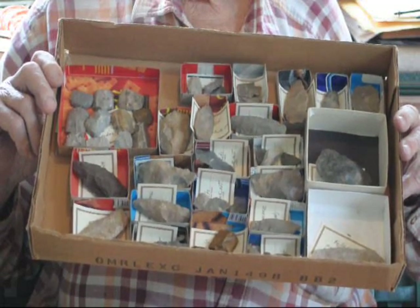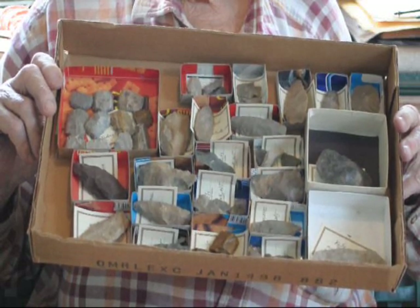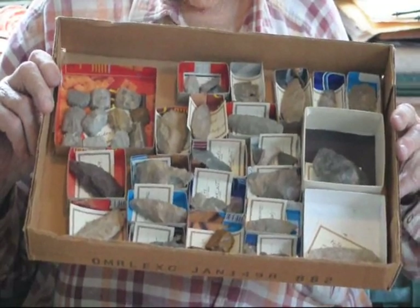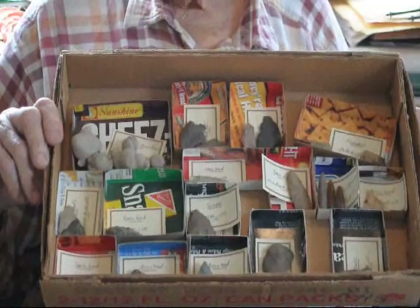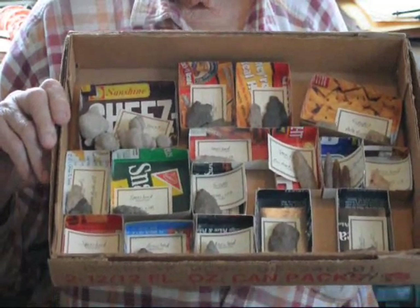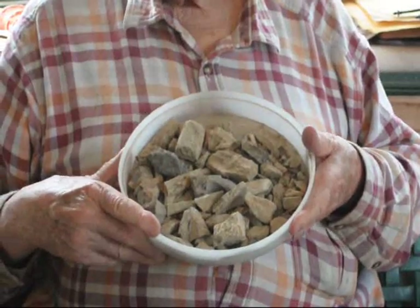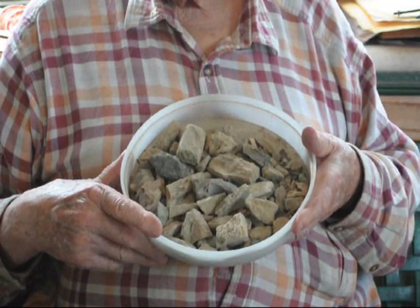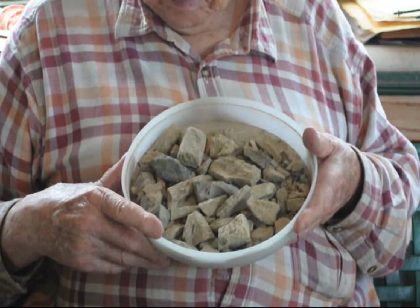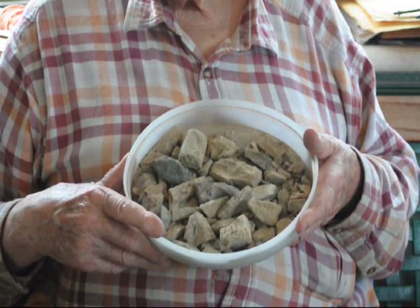We also have arrowhead hunting areas where you can go hunt for Indian arrowheads on some of our properties. My father's holding up one box of arrowheads there, and here's another box of arrowheads and some things that we've found. At Highland Hill Farm, we also have places for you to go look for fossils. Some of these fossils in this tray come from our Haver Ranch in Havre, Montana, known as the Milk River Ranch, where you can find dinosaur bones and dinosaur fossils.